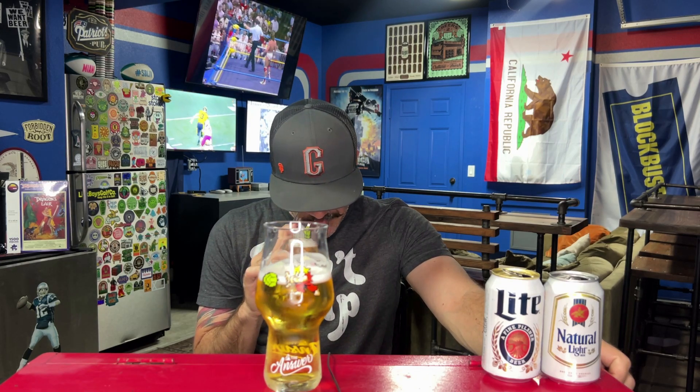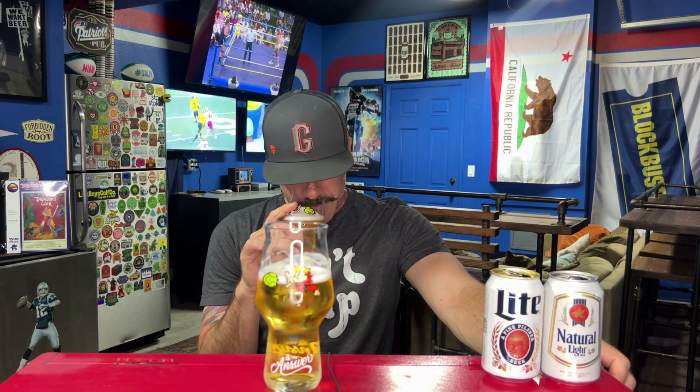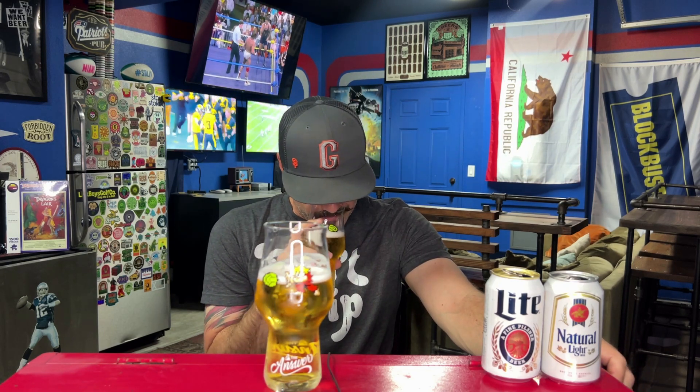Starting with Ken since he's closest to me — this is very light, sweet, grainy, smells like Cheerios. Smells like beer, nothing crazy. The other nose is similar but not as sweet — grainy, cereal-y, Cheerio-y, but with a sugary sweetness as well. Also smells like American macro lager. I think this nose is a little bit better just because it's not as sweet.